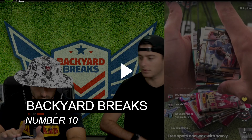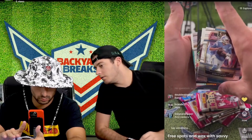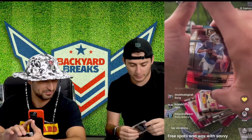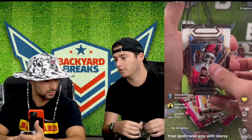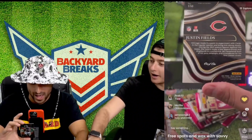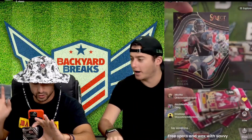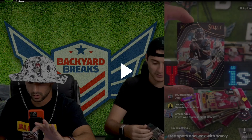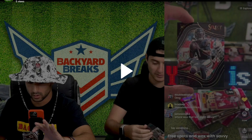Kicking off the top 10 at number 10, we're with Backyard Breaks over on Twitch, opening 2021 Select Football. They pull the Justin Fields field level black, one of one — the hardest version of these cards to pull and the biggest Justin Fields card in this product. I have it at $6,000, based on two gold field level cards numbered to ten selling for around $3,000 each on eBay.